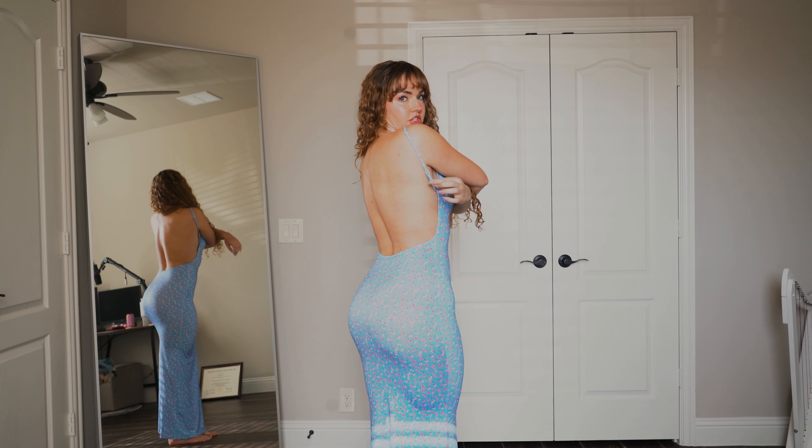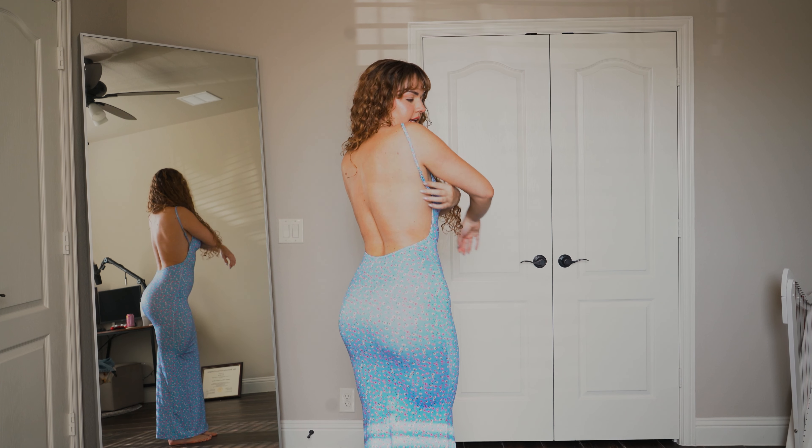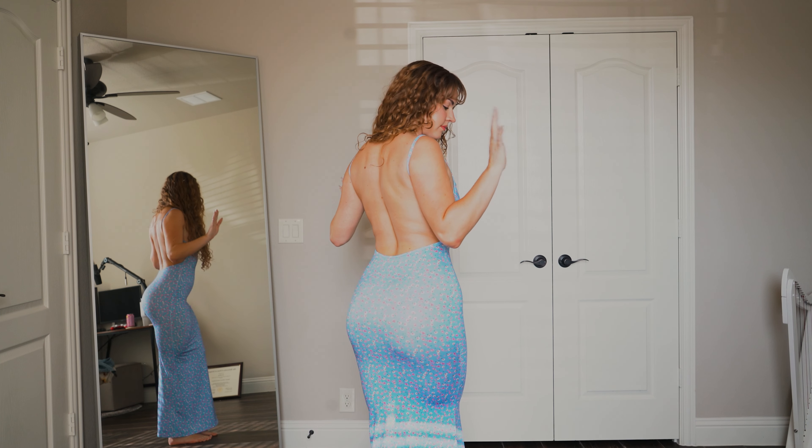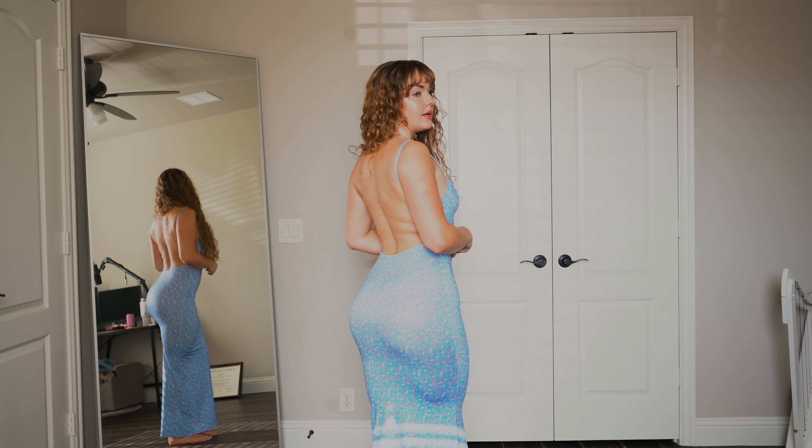It even has adjustable straps right here. Crazy — seven dollars and adjustable straps. I am very impressed.